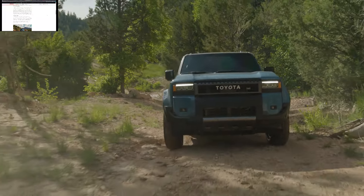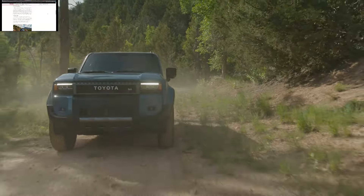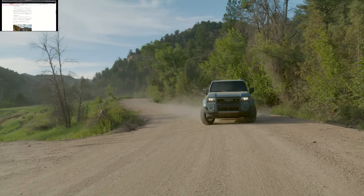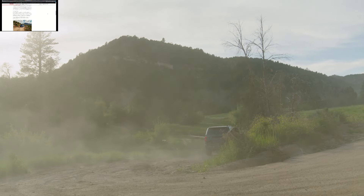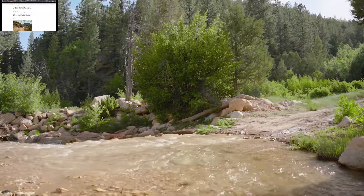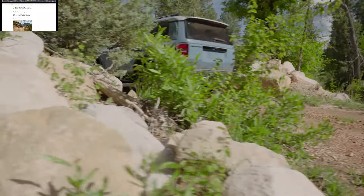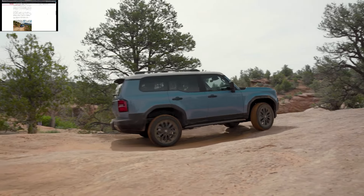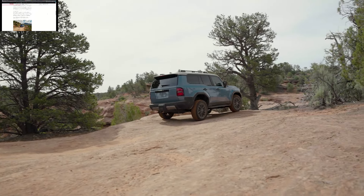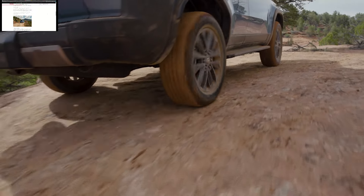The Land Cruiser 1958 grade features Toyota's heritage grille and iconic round LED headlights, while the standard Land Cruiser grade includes rectangular headlights reminiscent of the FJ62. Design tweaks such as an optimized A-pillar positioning enhance off-road visibility on trails. The First Edition grade is limited to 5,000 units and comes equipped with round heritage LED headlamps, a roof rack, rock rails, and an exclusive interior design.